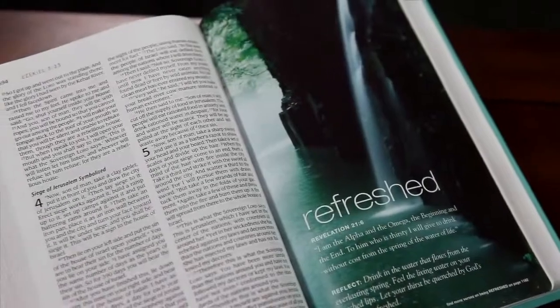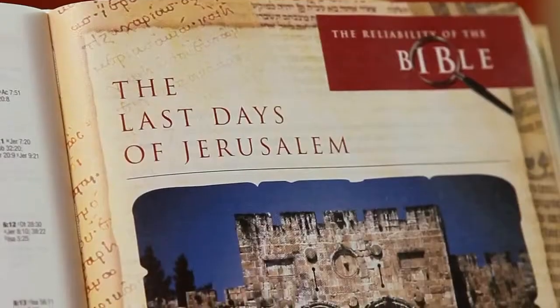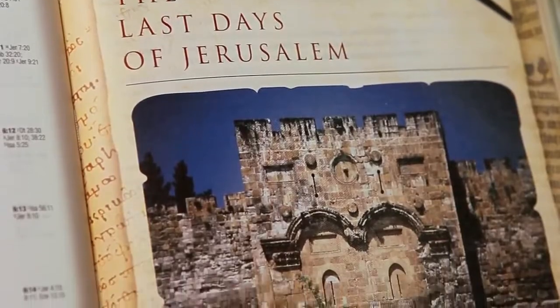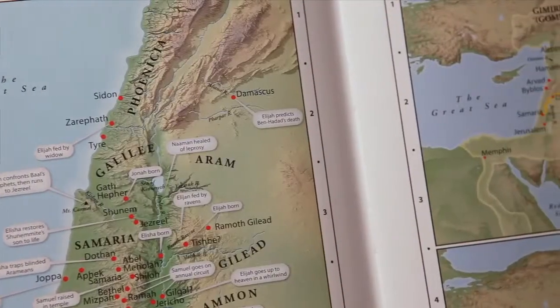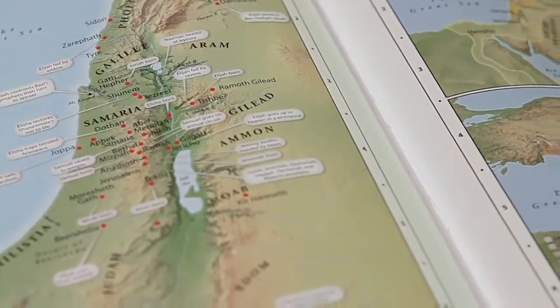Zondervan also publishes full color Bibles, where the maps, illustrations, and photographs are printed in full color throughout the Bible. Special inserted pages and map sections are always printed in full color.